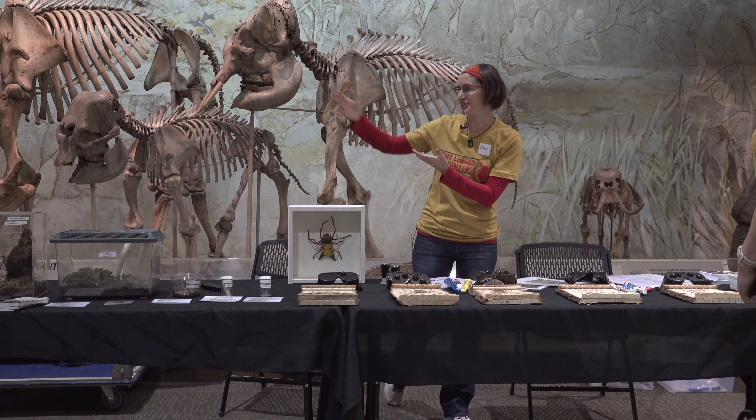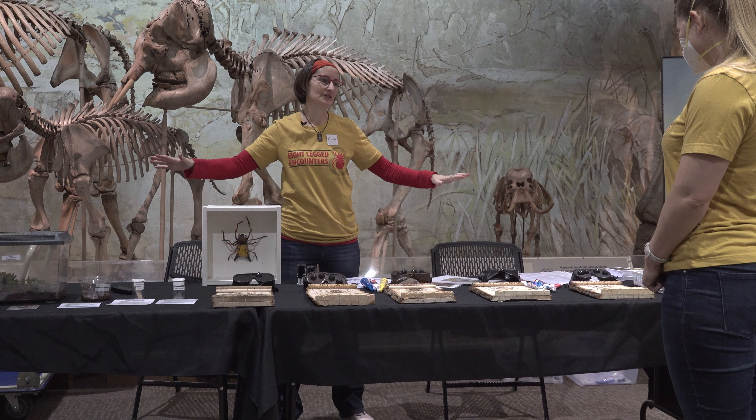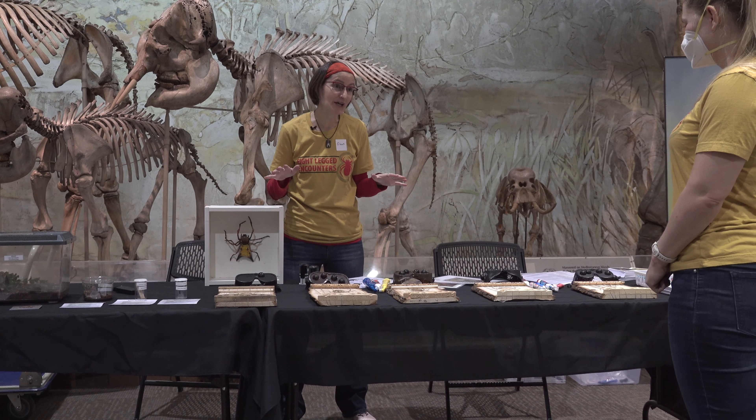Welcome to the Arrheniae station. This station talks about spiders. One thing most people don't realize is that there are a lot more types of arachnids than just spiders.